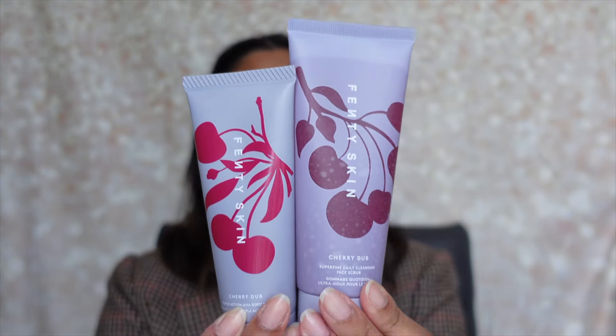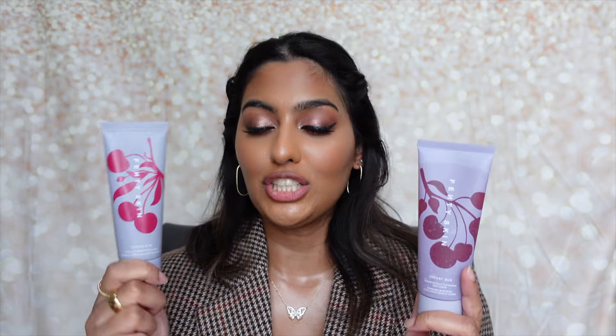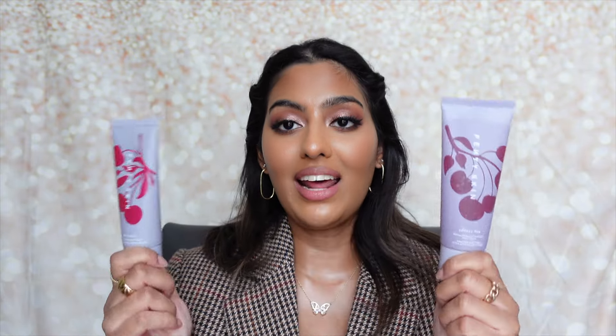I picked up the Fenty Skin Cherry Dub Face Plus Mini Body Scrub Duo. I love Fenty Skin products — her body lotion is incredible. This duo includes the Cherry Dub Super Fine Daily Cleansing Face Scrub and a body scrub with AHA. I originally thought both were body scrubs, but I'm probably going to use both on my body anyway because they're absolutely incredible. I'm just praying Fenty releases a bigger size of the body scrub because it's such a good scrub.